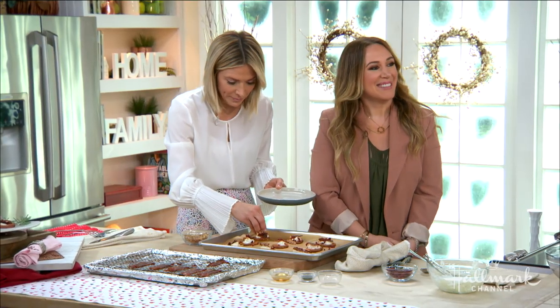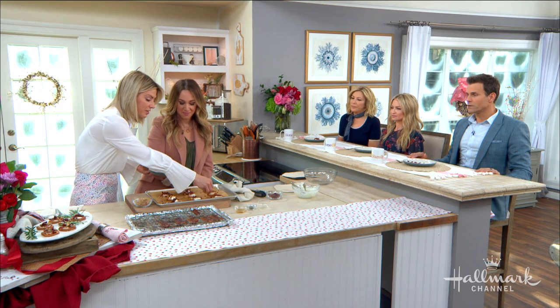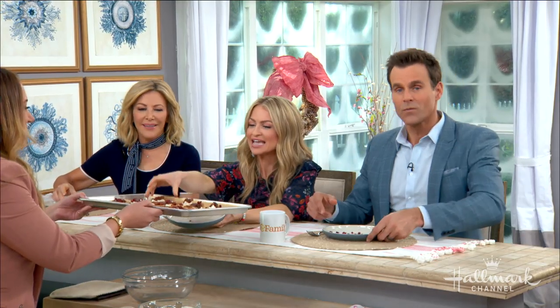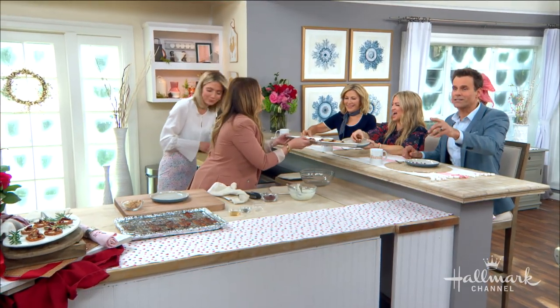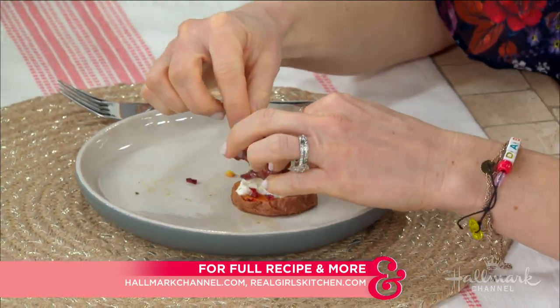You both need to have a little bite of that — you're going to freak out! Pass them around. Find this recipe at HallmarkChannel.com and check out more from Haley at realgirlskitchen.com.